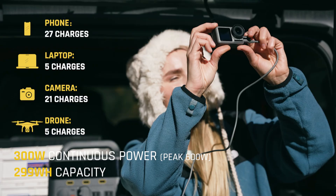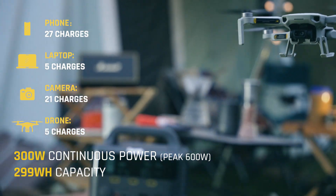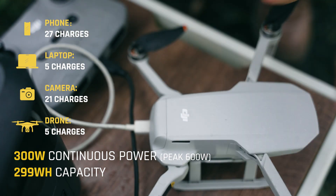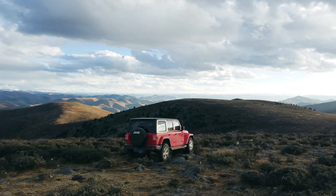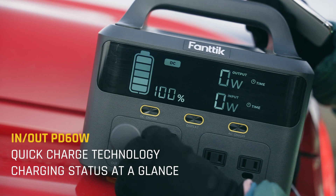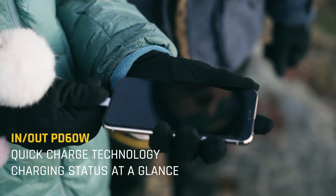Featuring 9 outlets and continuous 300-watt load capability, EVO 300 can power most of your essentials on the road. Thanks to its large display, the screen is easy to read and provides all the necessary information.